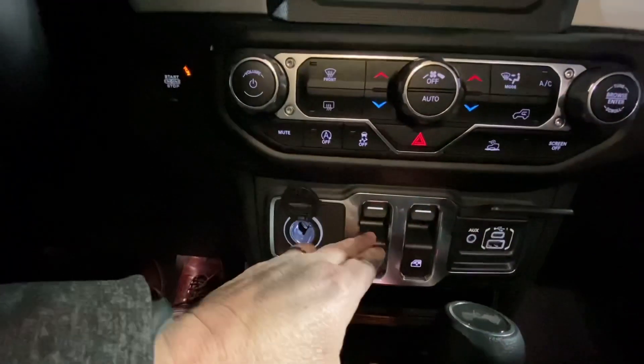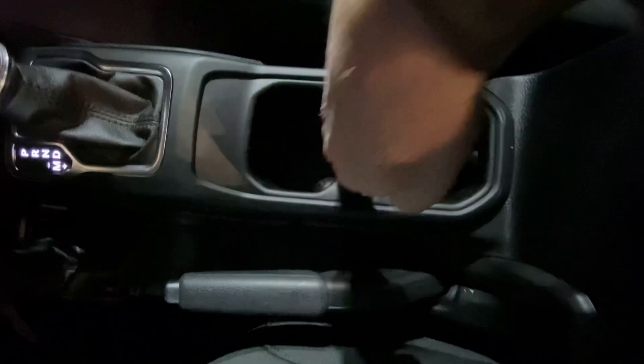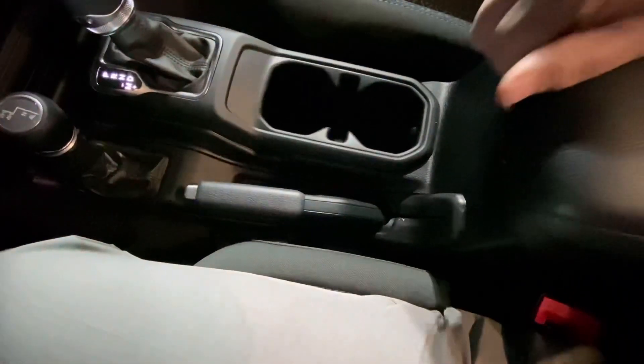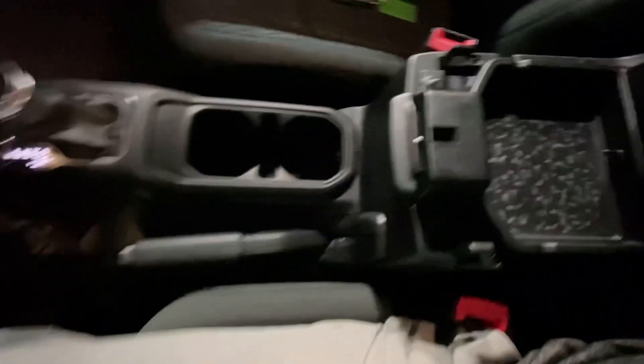You have a 12-volt power port here and your media outlets here for USB and aux. You do have your window controls here as well, and it is automatic. Between your cup holders there is a slot where you can slide your phone, and there is a USB port down in the storage department plus a place for your keys or phone.